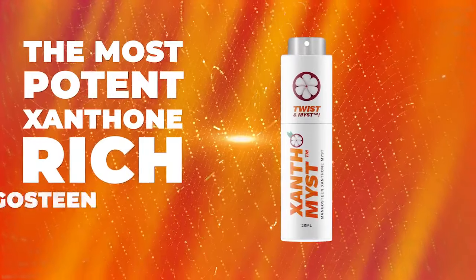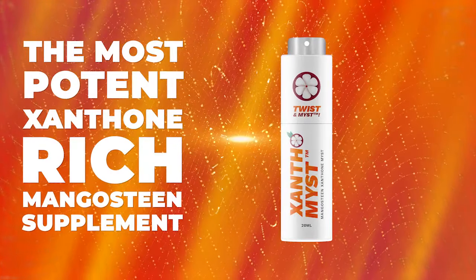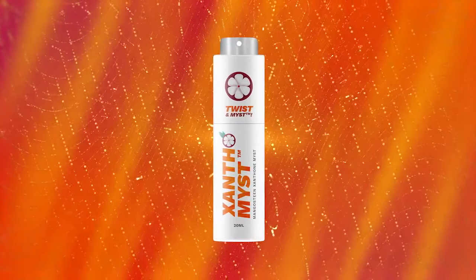Introducing Xanthomist — the most potent xanthone-rich mangosteen supplement with the best bioavailability ever offered in the marketplace.